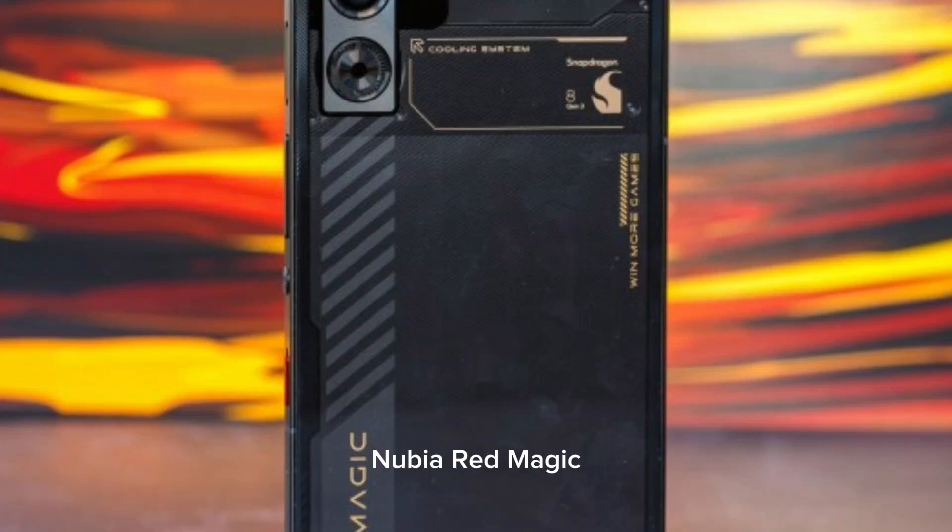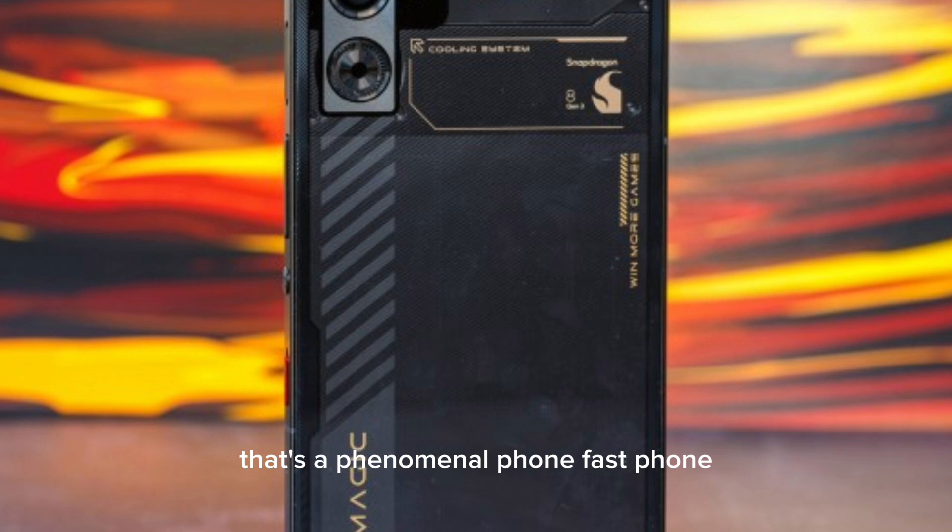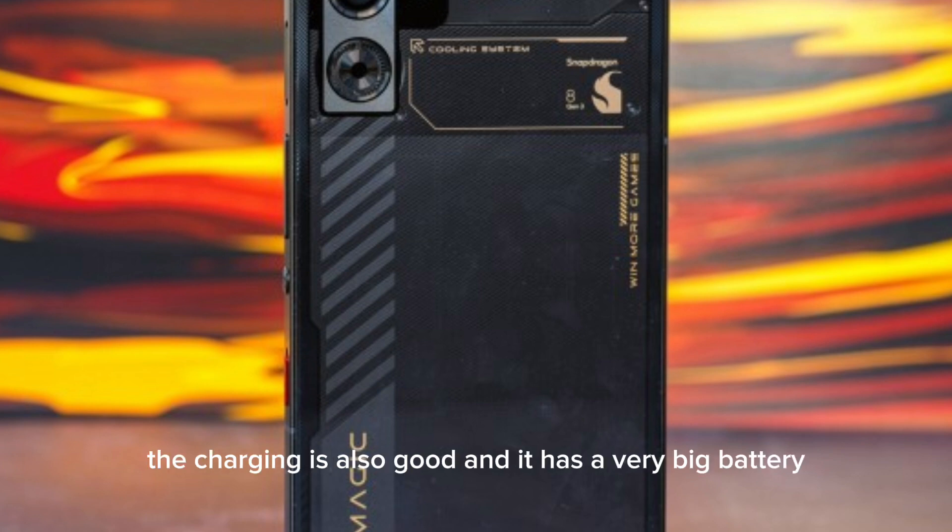A few days ago, the Nubia Redmagic 9 Pro was officially launched outside of China, where it was introduced last month. Reviews have come out saying that it's a phenomenal, fast phone — the charging is also good and it has a very big battery.